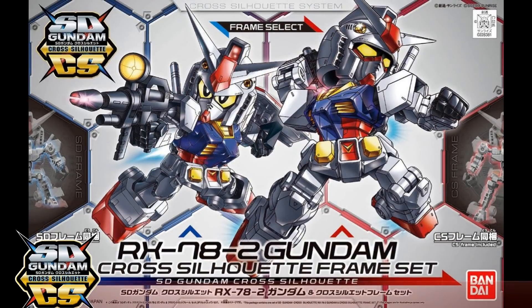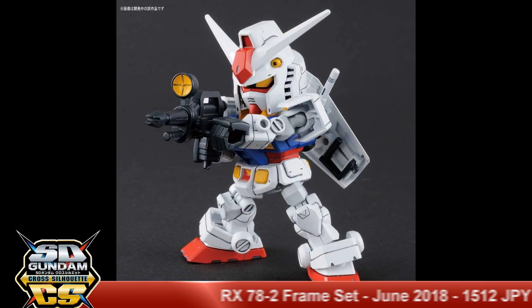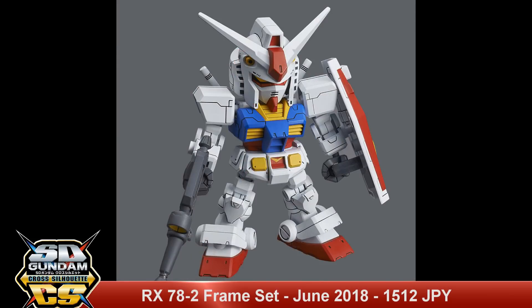Next up we have another SDCS — this is an RX-78 II frameset. This will be released in June 2018 with a list price of 1,512 yen.